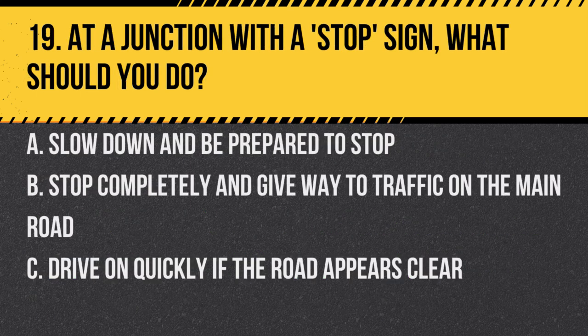Question 19. At a junction with a stop sign, what should you do? A. Slow down and be prepared to stop. B. Stop completely and give way to traffic on the main road. C. Drive on quickly if the road appears clear. Answer: B. Stop completely and give way to traffic on the main road. At a STOP sign, a complete stop is legally required.